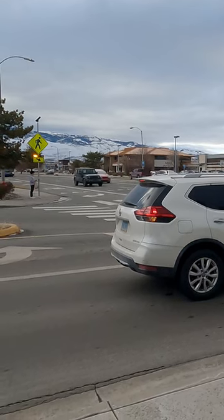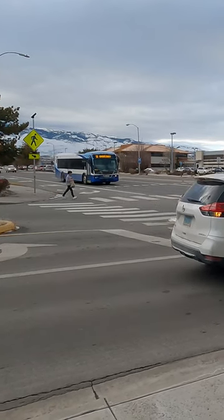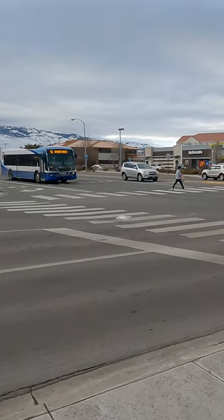This is not pedestrian infrastructure either. It is car infrastructure designed to warn motorists to slow down because people are about to cross or are currently crossing. It should not be used as a substitute for traffic calming that slows down the cars or reduces the lanes.